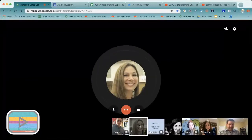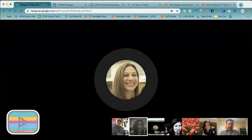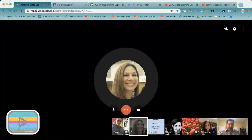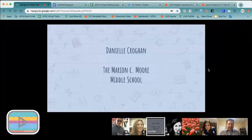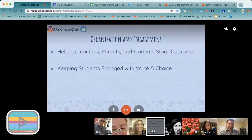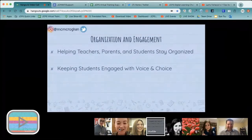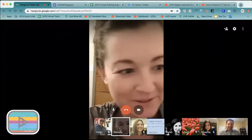We're going to talk about how all of these speakers highlight components around student voice and choice and how they're communicating with parents. Danielle Krogan, who is a middle school math teacher at the Moore and Seymour school, has been sharing with us, but she had some technical difficulties today — though she was eventually able to get on using a phone. No worries, we will press on.